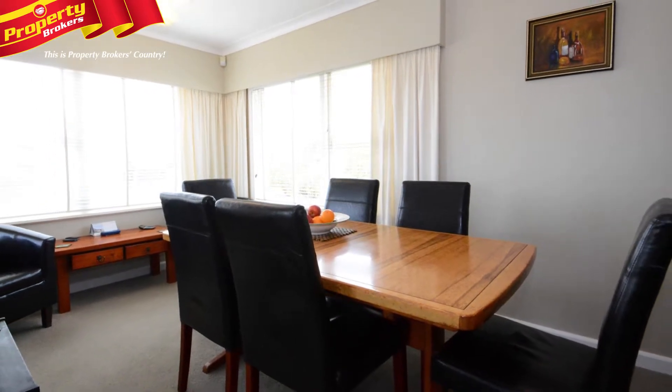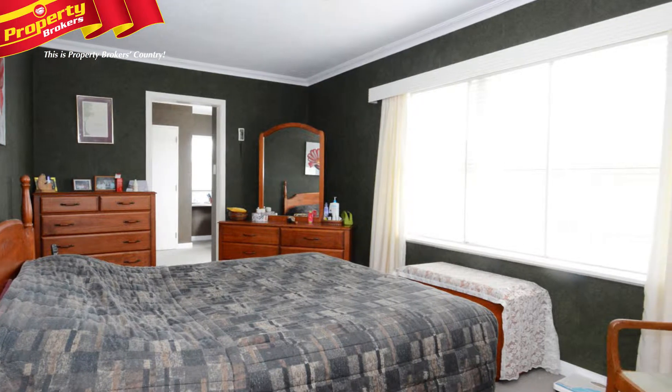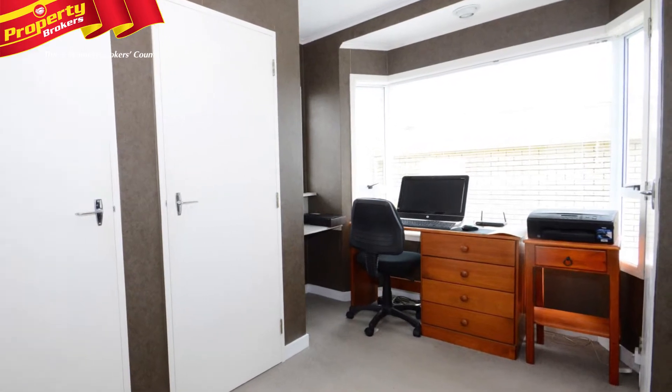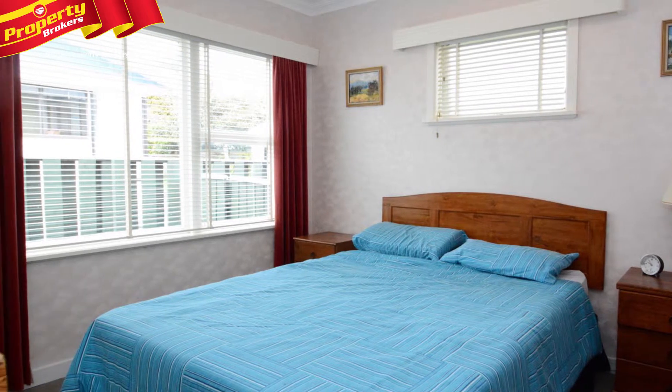With a floor plan of 130 square metres, this north-facing home comprises three double bedrooms, including a bonus room off the master that's currently utilised as an office. This area also has a walk-in wardrobe, good storage and a second toilet with basin.